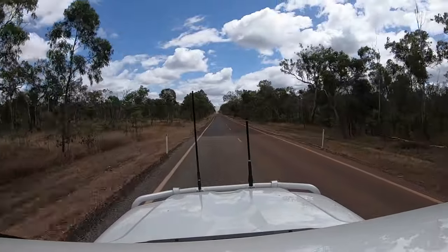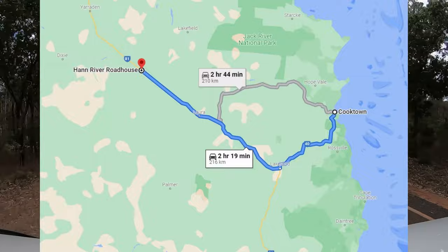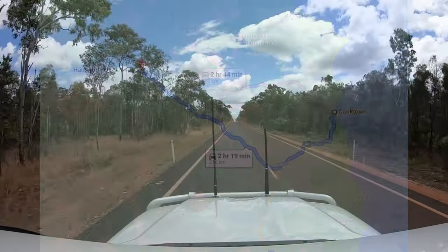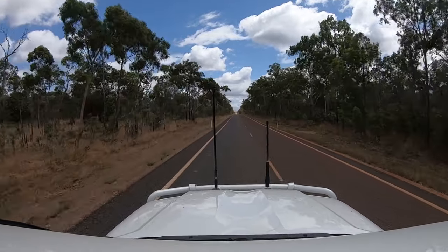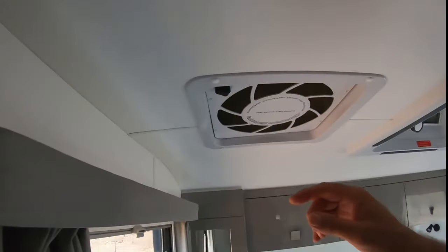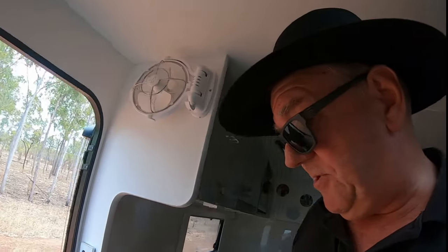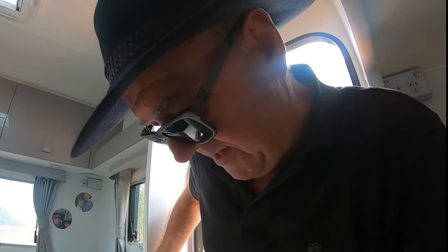Our first stop: Hearn River Roadhouse. The trip from Cooktown is about two and a half hours, and almost all of it is on bitumen, except for about 5km of dirt just before the roadhouse. Coming up to some dirt — our first bit of dirt on the Peninsula Development Road. I'm going to pop the caravan air conditioning on, which creates positive air pressure in the van. As we go up there, hopefully it keeps all the dust out.